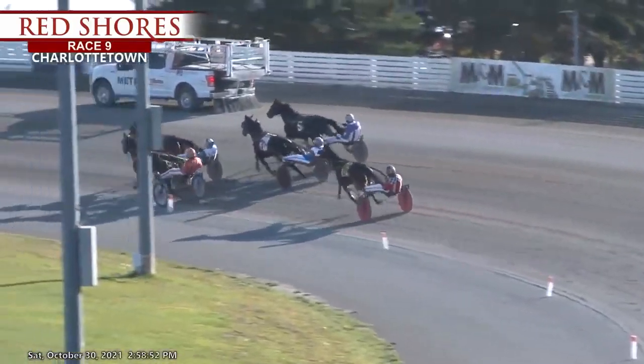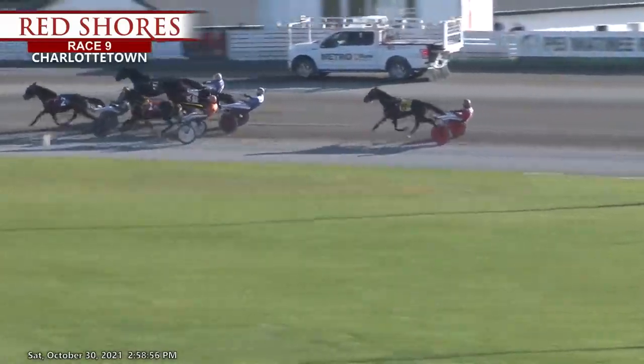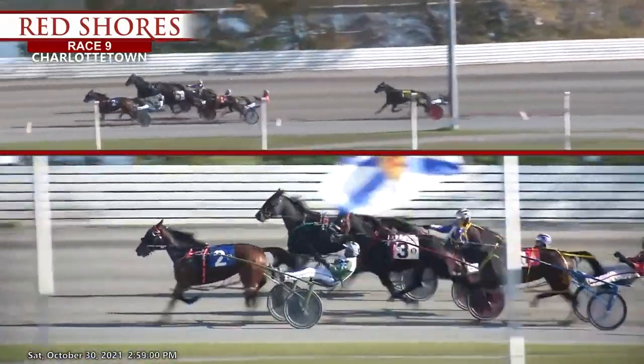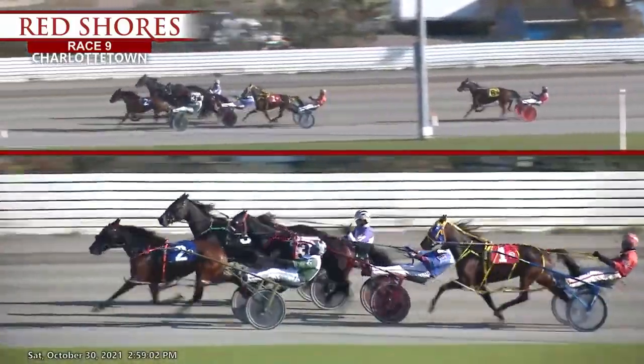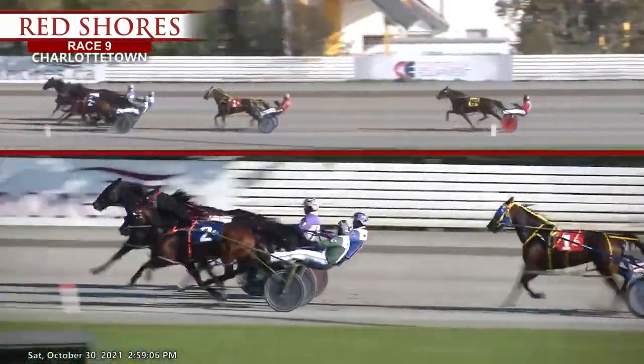Three deep is Emmylou Hayes, and four wide around the turn, Woodmere Stella the trailer, Woodmere Vanished. The fillies were to it and on it, and added into it early. To rewind, up the back stretch, and it's showtime at Charlottetown.